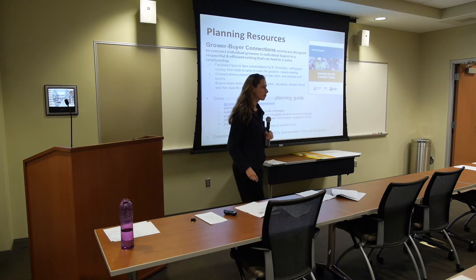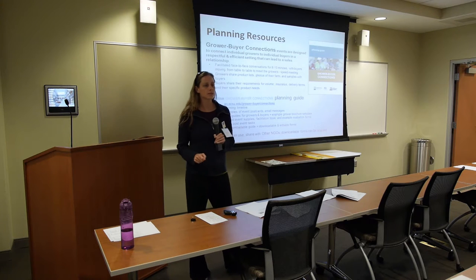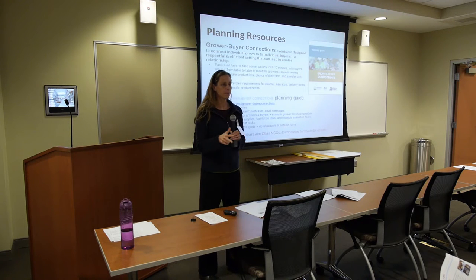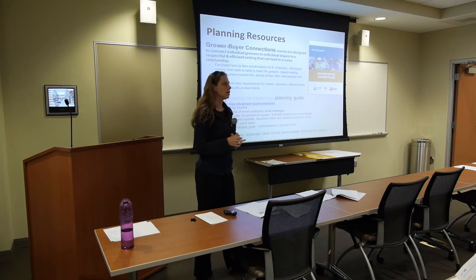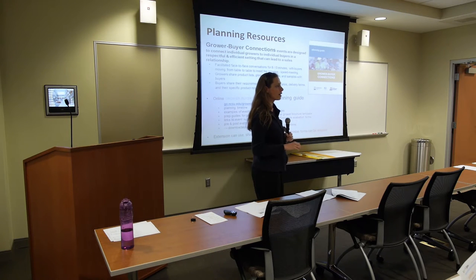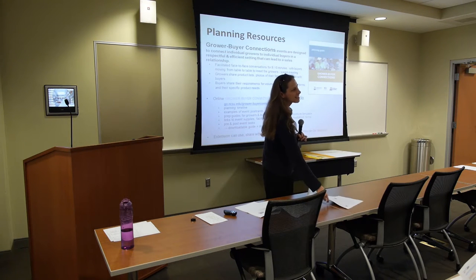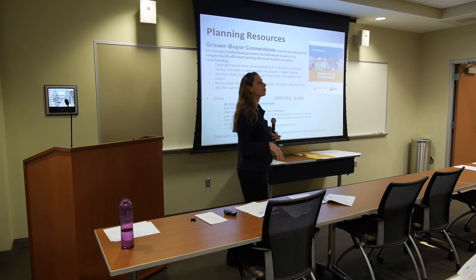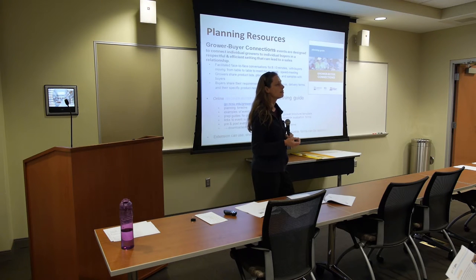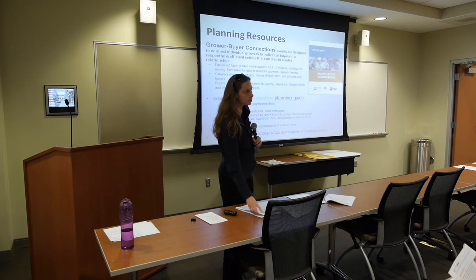In terms of how long this program has been going on: in many different iterations across Cooperative Extension, NC Growing Together, and NC 10%, probably about ten events total. This particular format has been run about three or four times. This isn't a brand new idea — a lot of folks have done this in different ways. That's why it would be great to get feedback to find out what has worked and what hasn't, and whether it depends on the type of buyers you have.